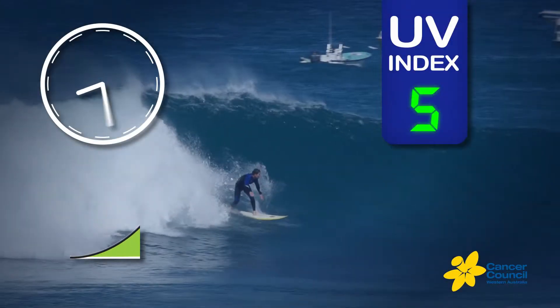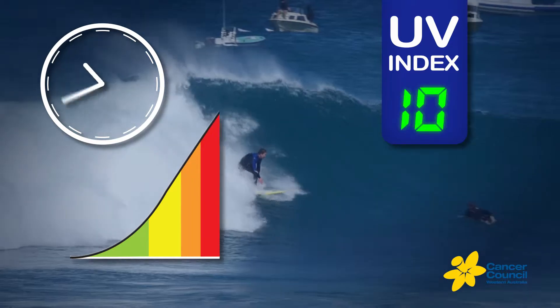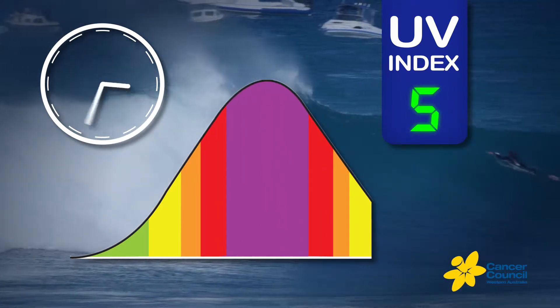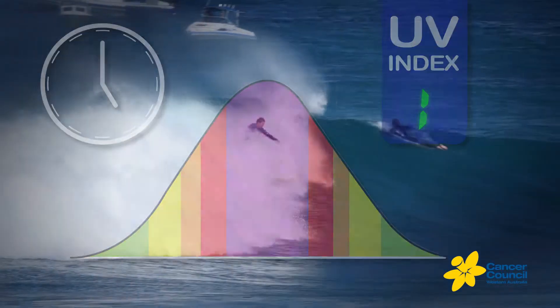UV radiation is not hot. It is present every day, and therefore people often make the mistake of underestimating the damage they are receiving from the sun on cooler days.